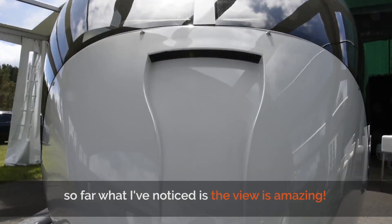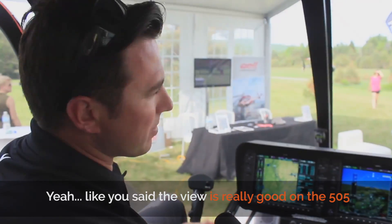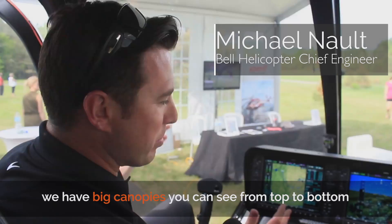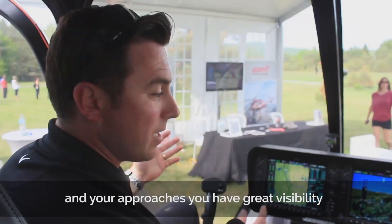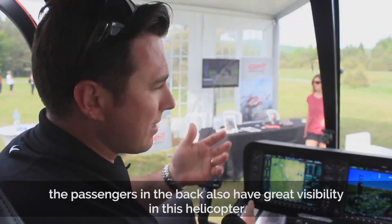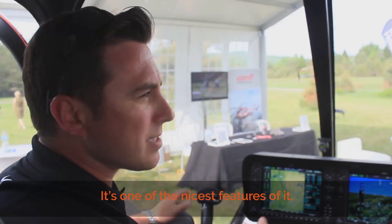So far what I've noticed is the view is amazing. Like you said, the view is really good on the 505. We have big canopies — you can see from top to bottom, and on your approaches you have great visibility. The passengers in the back also have great visibility in this helicopter. It's one of the nicest features of it.